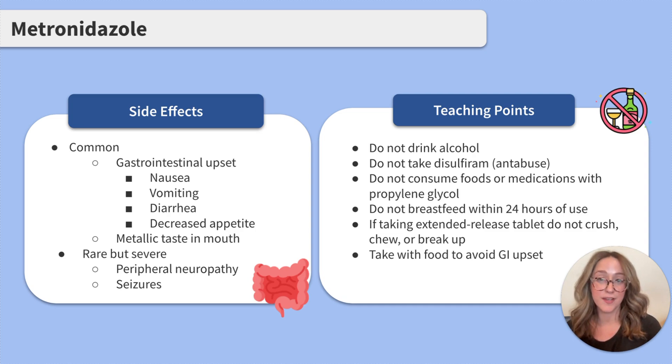Rare but severe side effects include peripheral neuropathy and seizures. It's important to teach our clients not to drink alcohol, take disulfiram (also known as Antabuse), or ingest food or medications with propylene glycol. Combining any of these agents with metronidazole can cause increased side effects. Clients should also avoid breastfeeding for 24 hours after use. If they're taking extended release tablets, it's important not to crush, chew, or break up the tablets. Clients should take metronidazole with food to avoid gastrointestinal upset.